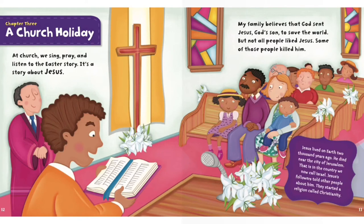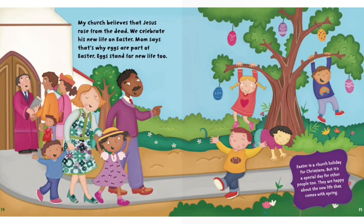That is, in the country we now call Israel. Jesus' followers told other people about him. They started a religion called Christianity. My church believes that Jesus rose from the dead. We celebrate his new life on Easter. Mom says that's why eggs are part of Easter — eggs stand for new life too. Easter is a church holiday for Christians, but it's a special day for other people too. They are happy about the new life that comes with spring.